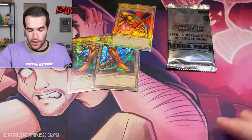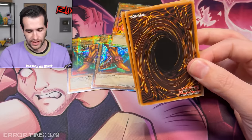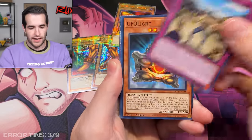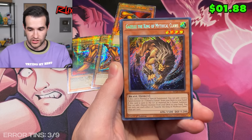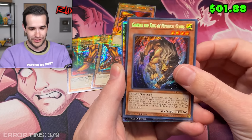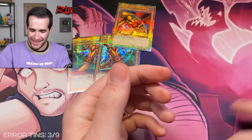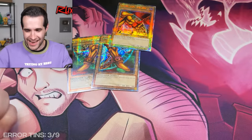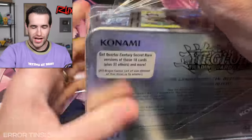Wow, shout out to Scott — these have been amazing. We don't really need anything else at this point, but we do get one more error probably. I'm guessing the last tin won't be, but we'll see. That is exciting. We have Rescue-ACE and a Gazelle, and the King of Mythical Claws — it's old school retrain stuff. Maybe we should grade that error Dark Magician Girl — that'd probably be a pretty sick PSA card. PSA Dark Magician Girl error — that's pretty cool right there.